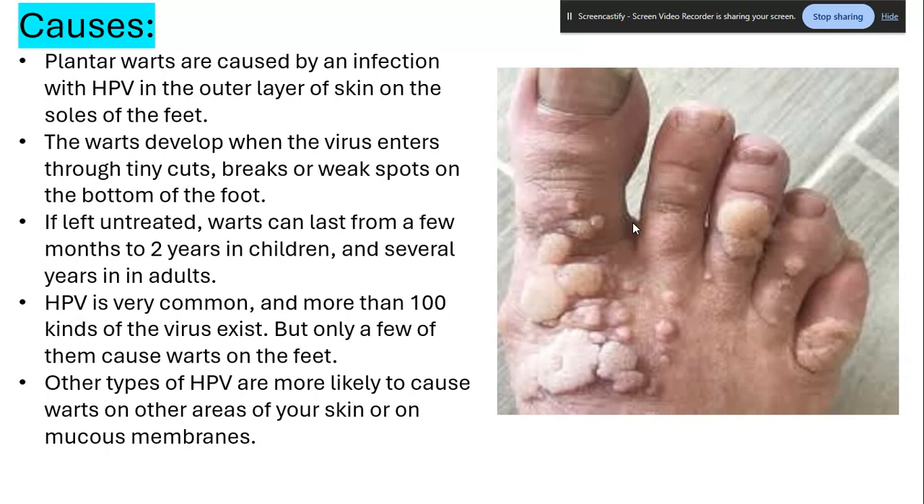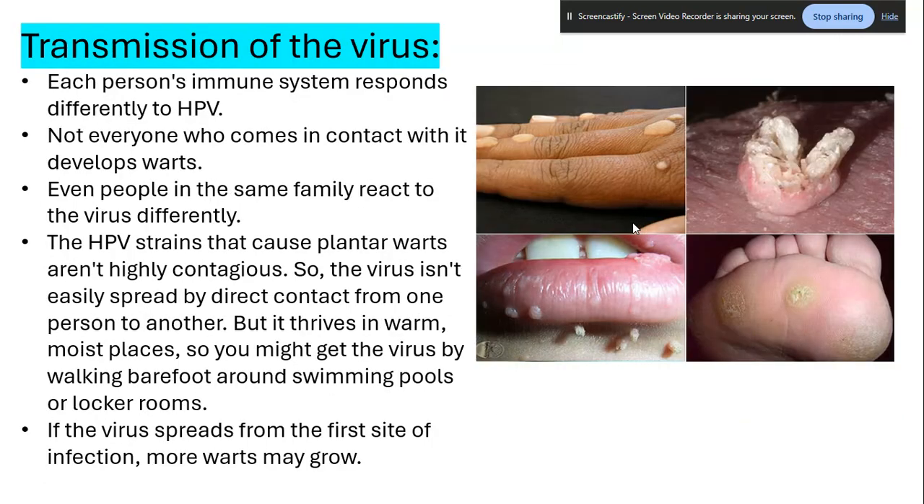Each person's immune system responds differently to the HPV virus. As you can see, there are different kinds of HPV — plantar warts, HPV on the lips, on the fingers — it looks different in different parts of the body. Not everyone who comes into contact with it develops warts, and even people in the same family react differently. The HPV strains that cause plantar warts aren't highly contagious and aren't easily spread by direct contact, but the virus thrives in warm, moist places. You might get the virus by walking barefoot around swimming pools or locker rooms.